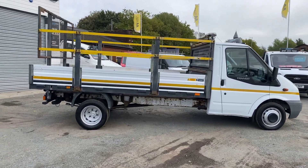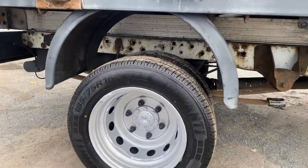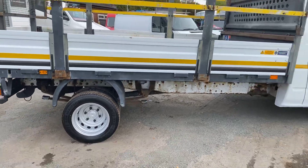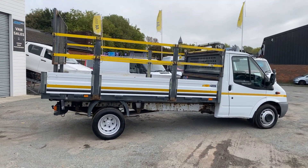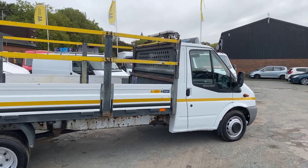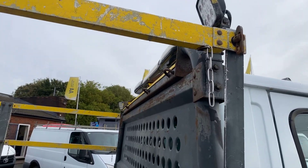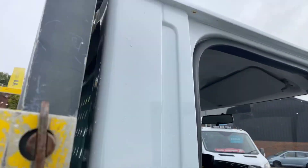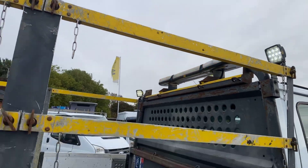All the wheels and tyres are in great condition. It's a nice solid truck. It's got LED flashing beacons on the roof and also work lights. You've got two LED work lights and flashing beacons.